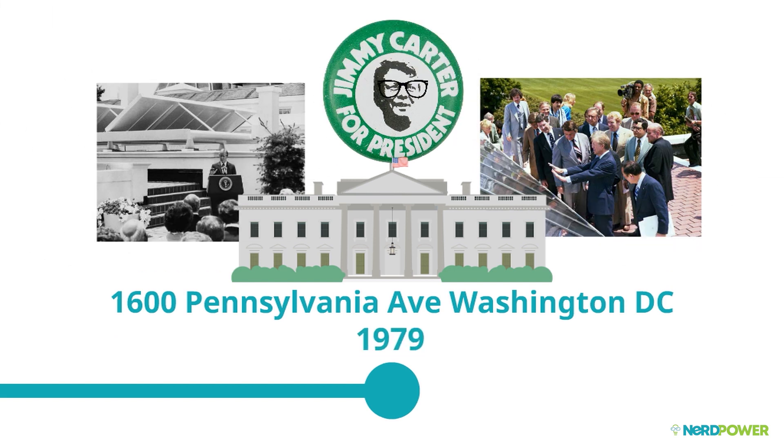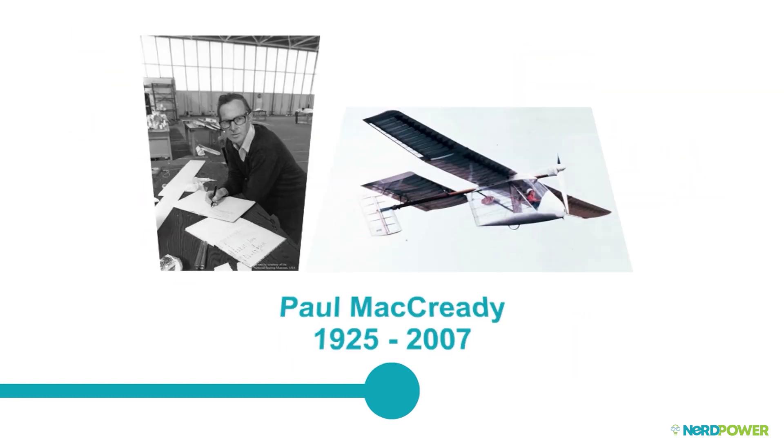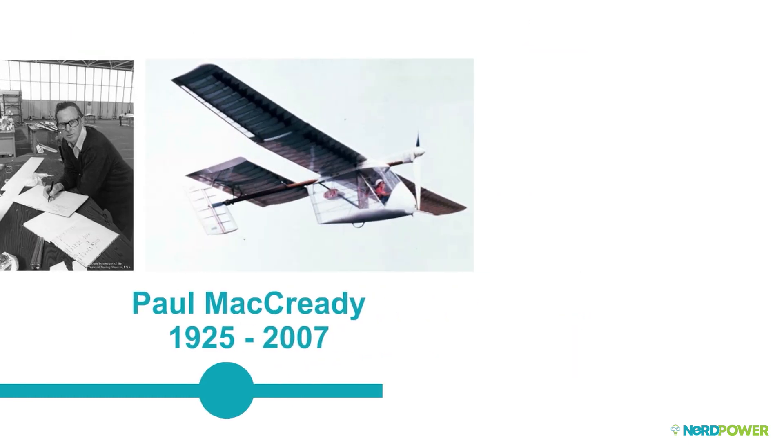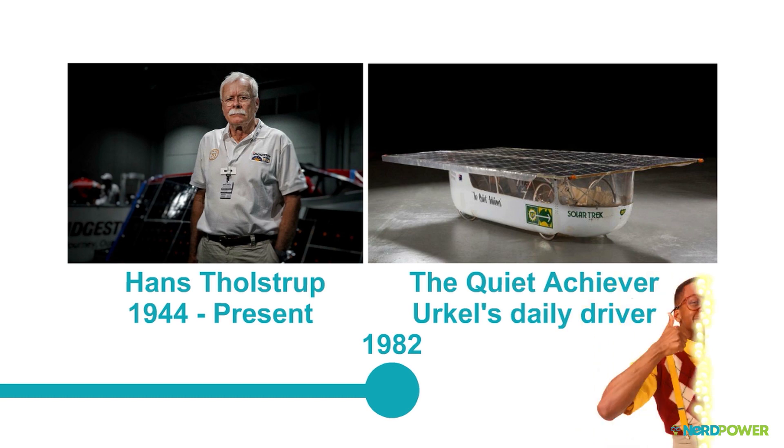After this, solar popped up on everything. The first solar airplane took flight in 1981, spanning the English Channel from France to the U.K. by one Paul McCready. Hans Tholstrup drove the first solar-powered car, Quiet Achiever, 2,700 miles across Australia in 1982.